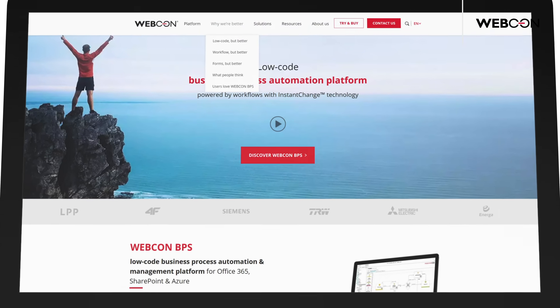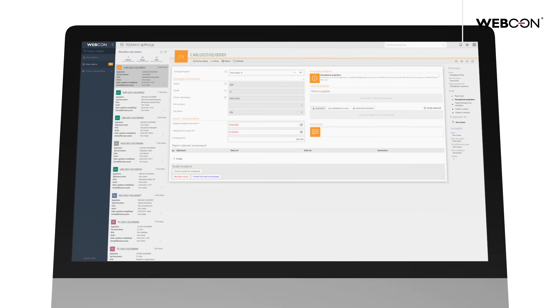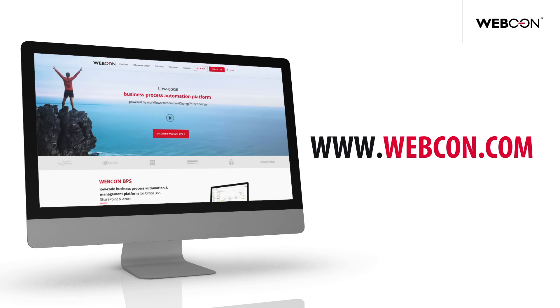If you'd like to know more information or you'd like to see a demo of WebCon BPS in action, go to www.webcon.com.